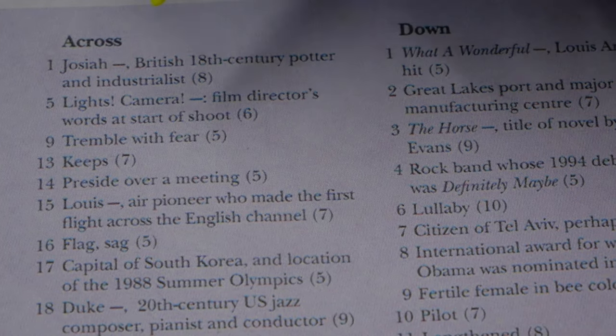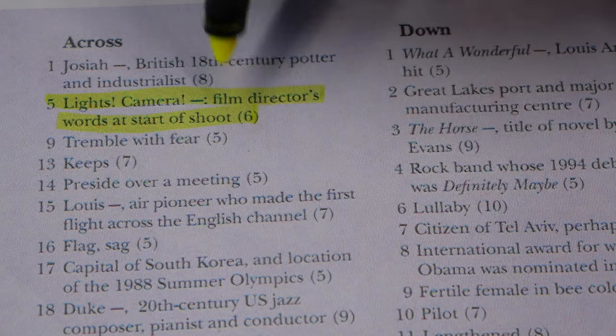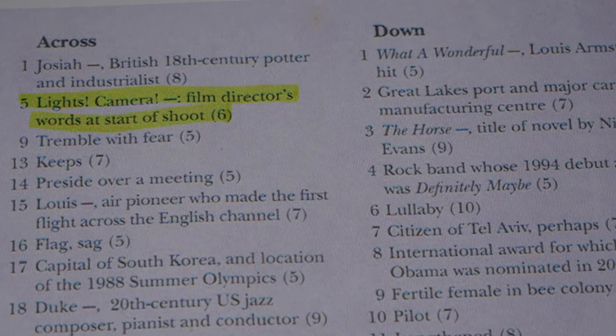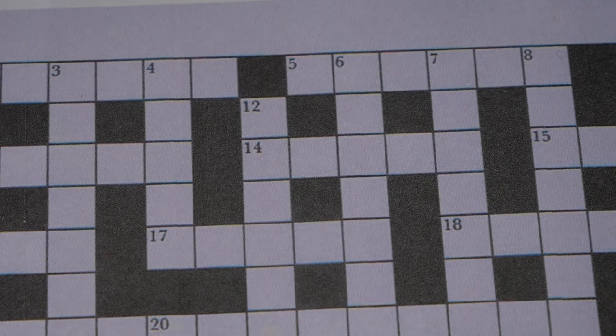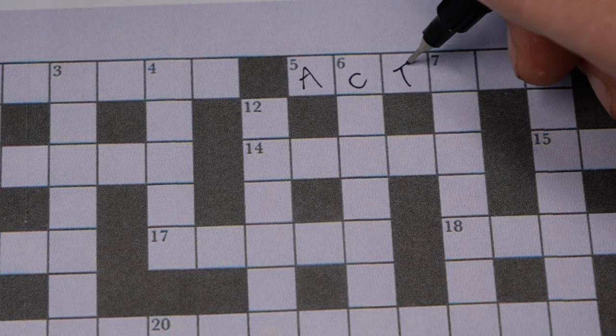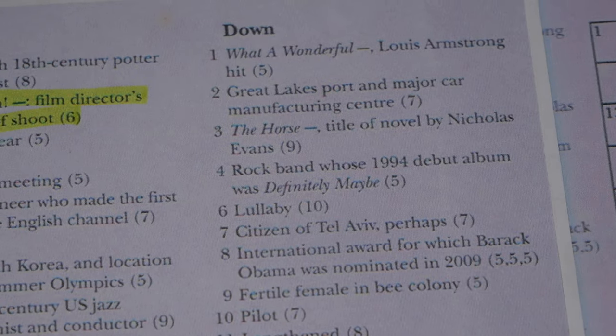I'm going to go for the ones I know for sure, like number five: lights, camera, action. Let's go to the grid and see if everything is as planned. A-C-T-I-O-N. Got it, bingo.